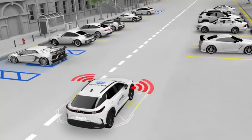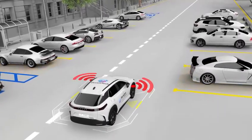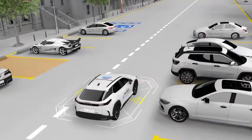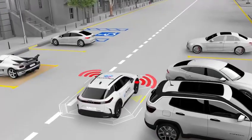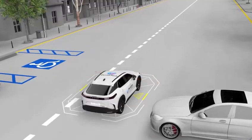Revolutionizing parking inspections, the device operates at speeds up to 50 kilometers per hour, making it 100 times faster than manual methods. Stable under any light or weather, it identifies standard and handicapped spaces with precision, keeping parking areas organized and compliant.